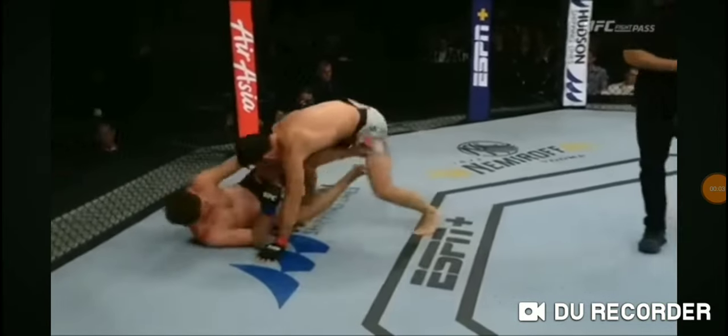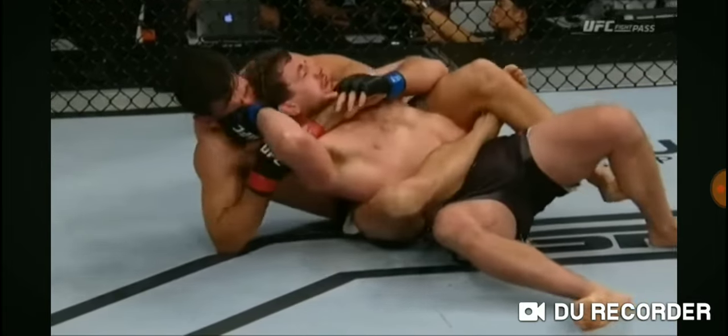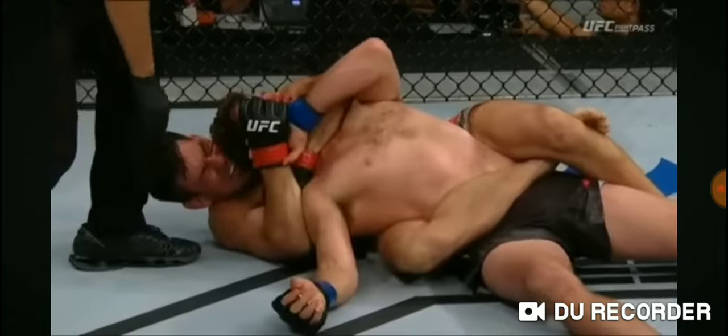He uses that heel hook just to threaten it to get on top, gets the back, takes the body triangle. This is just classic Damian Maia work — once he gets on the back, he flattens you out, with the foot even hooked around that knee. He punched that through so fast — you can see Ben Asgrim, the grimace on his face. He taps, and he's out.